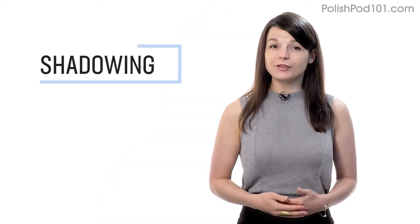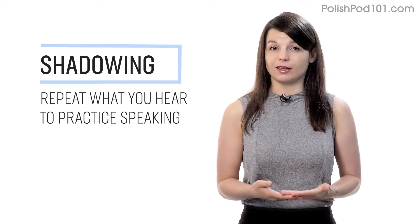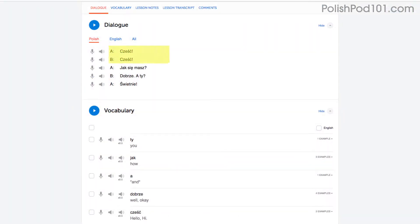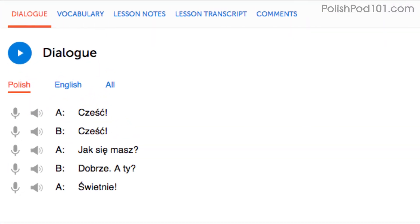Number one: shadowing. Shadowing is a proven learning technique where all you do is repeat what you hear in order to practice speaking. Access any audio or video lesson on the site and press play. Then, as you listen or watch, just repeat the conversations. Or even easier, read along out loud with the dialogue section — the script is right there in front of you. With our lessons, you can master entire conversations just like that.